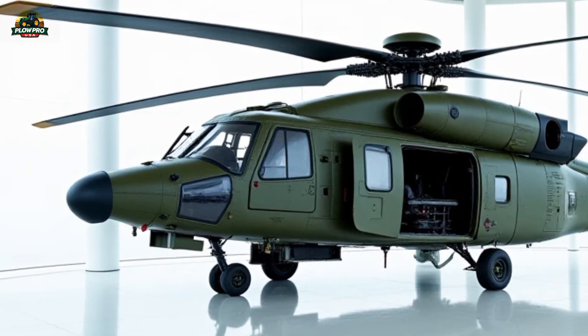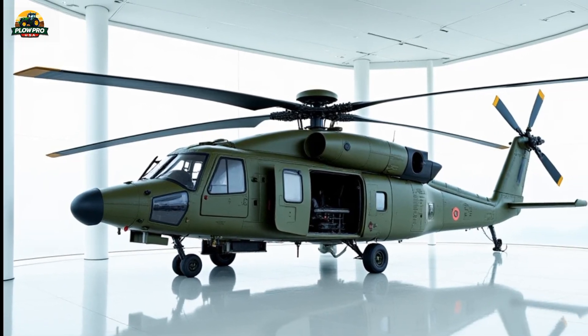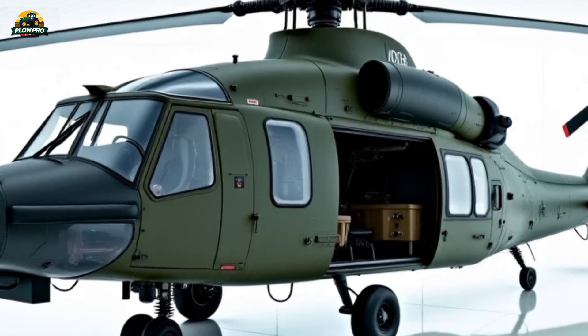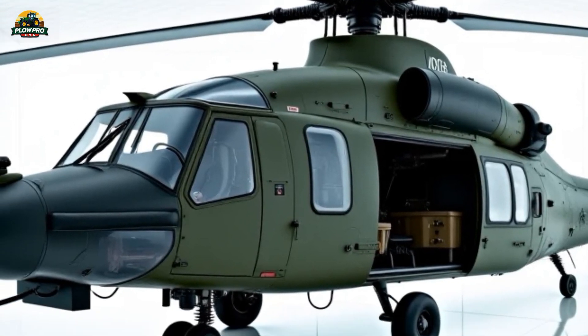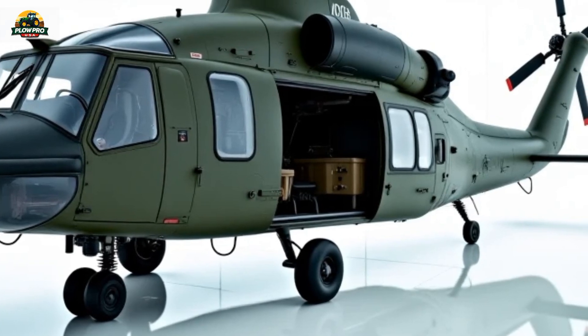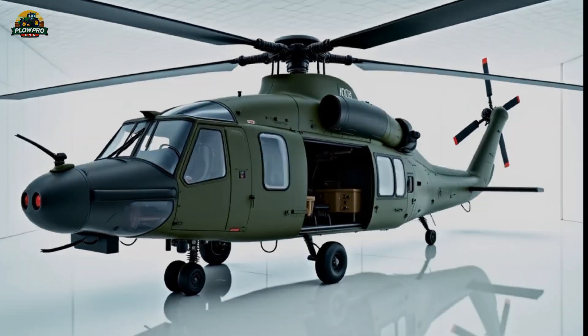The Mi-38 is powered by two Klimov TV-71-17V turboshaft engines, each generating 2,800 horsepower. This immense power allows the helicopter to reach a top speed of 300 kilometers per hour, or about 186 miles per hour, and an impressive flight range of up to 1,200 kilometers, or 746 miles, with auxiliary fuel tanks.